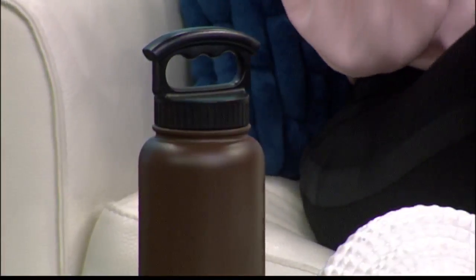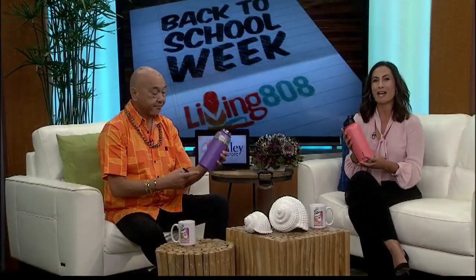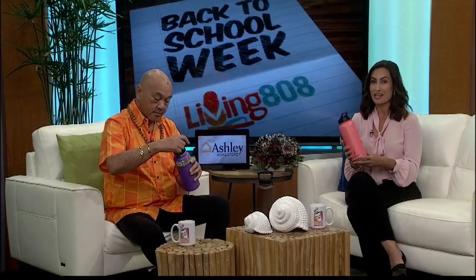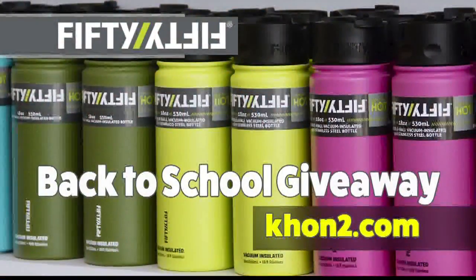50-50 wants to help take the sting out of heading back to class with a special drawing for Living 808 viewers. You can enter the 50-50 back-to-school giveaway for a chance to win an assortment of bottles and other products worth over 170 dollars. It's easy to sign up for the random drawing — just go to K2N2.com and look for the events and contest page. The contest runs through this Friday, August 3rd, so head on over and enter today.